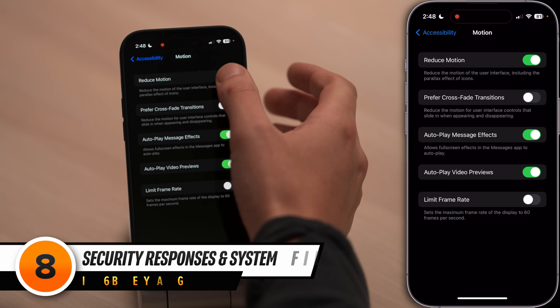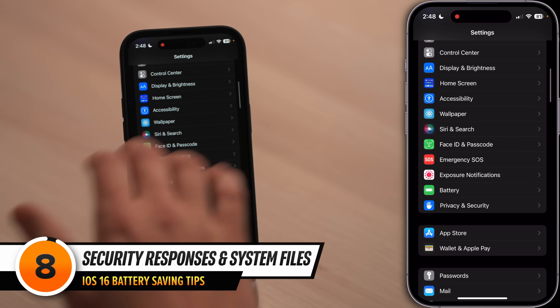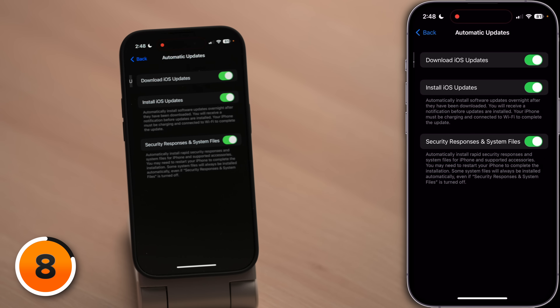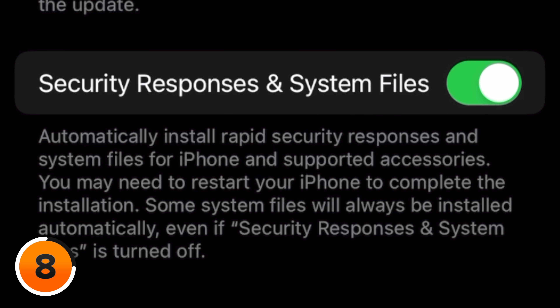Let's talk about an extremely important new iOS 16 setting that could save you battery life. Go back to the main page of settings, scroll up and tap general, then tap software update and tap automatic updates. Make sure the switch next to security responses and system files is on. When this is on, your iPhone will automatically install rapid security responses and system files. Why is this a battery tip? Because when your iPhone has a software vulnerability, it's more likely to get hacked, and hacked iPhones drain battery really fast. Definitely make sure the switch is on.